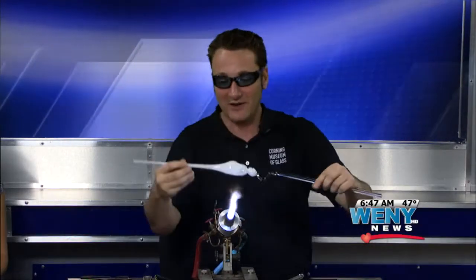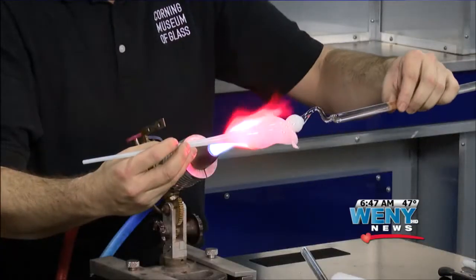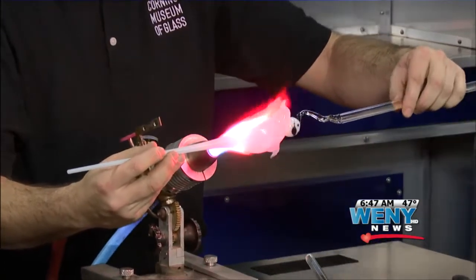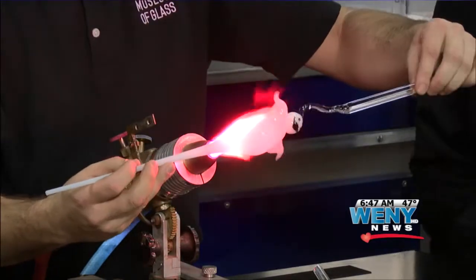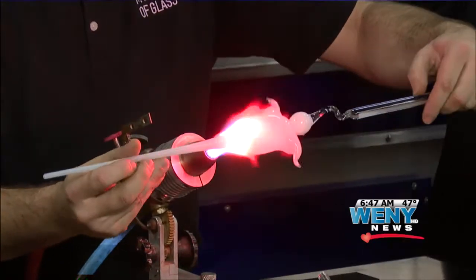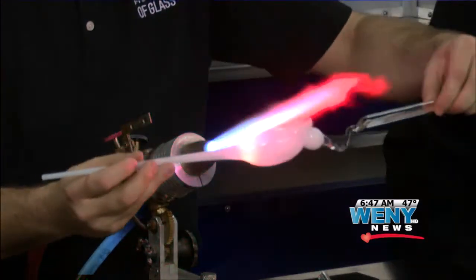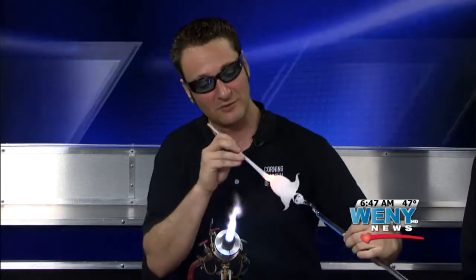We are into our fall themes nowadays, so we've got a couple of pumpkins on the front of the bench here. Pumpkins are a very popular item for us right now. We have the world's largest blown glass pumpkin at our museum, which was made by our staff — it's a great photo opportunity. And in our Make Your Own Glass workshop, guests have the opportunity to make their own pumpkins with us.